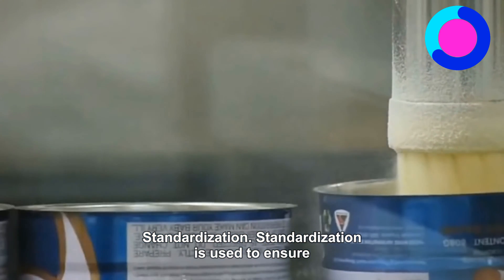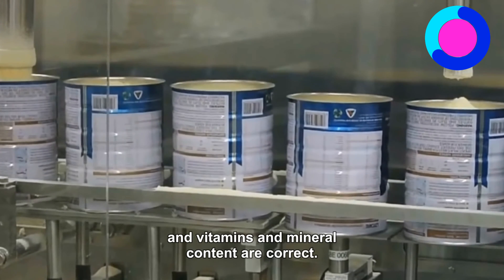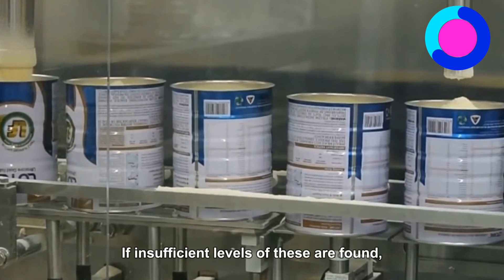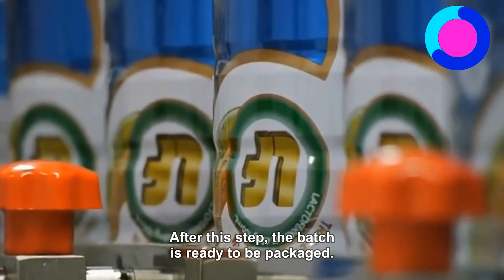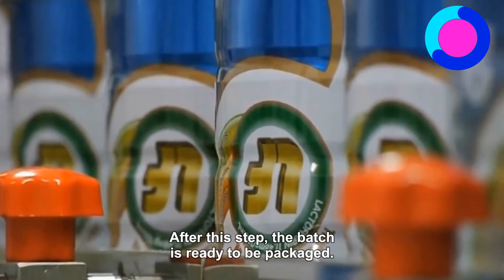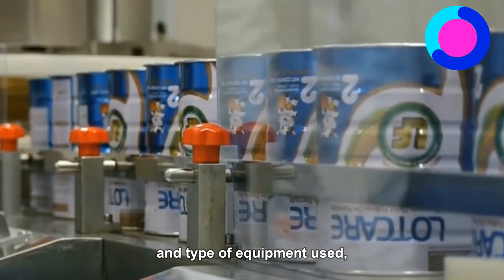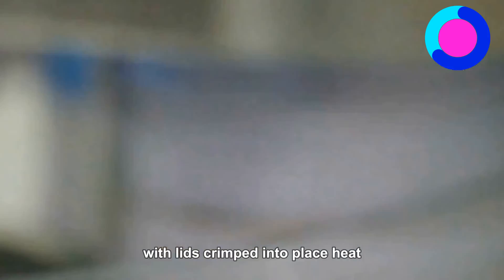Standardization: Standardization is used to ensure that the key parameters like pH, fat concentration, vitamins, and mineral content are correct. If insufficient levels of these are found, the batch is reworked to achieve appropriate levels. After this step, the batch is ready to be packaged. Packaging: Packaging depends on manufacturer and type of equipment used, but in general, liquid formula is filled into metal cans with lids crimped into place.